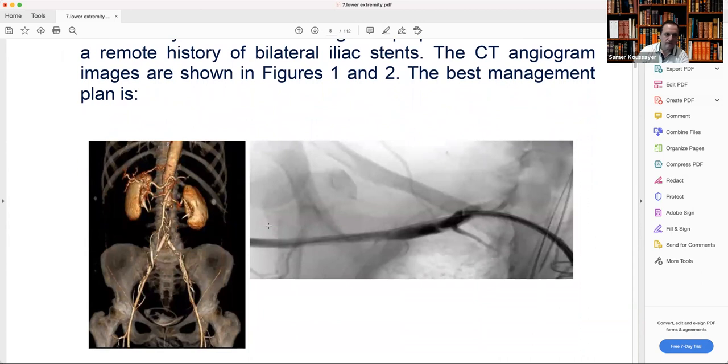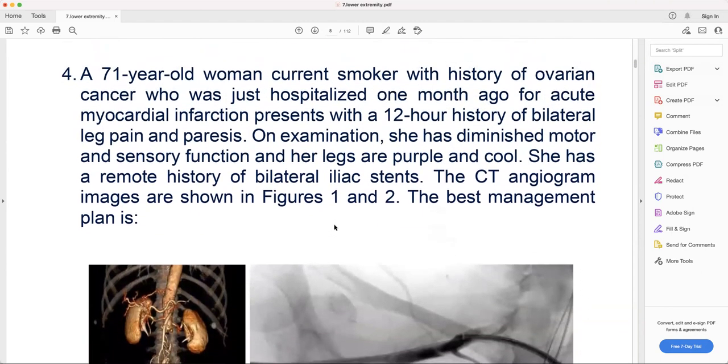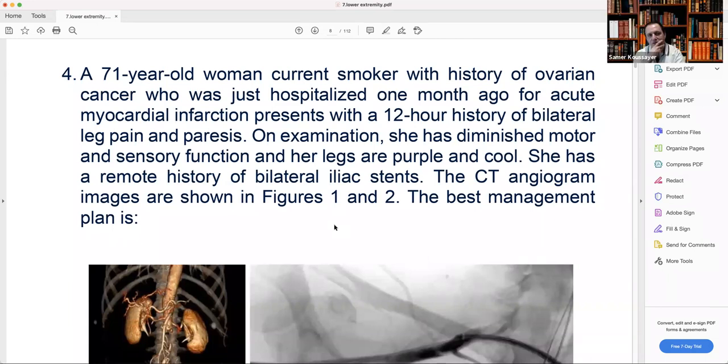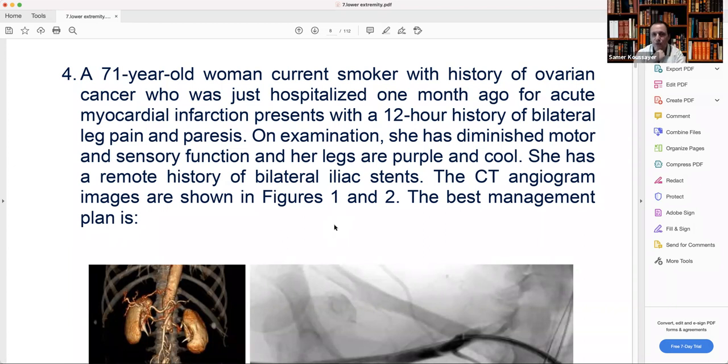This is a patient with malignancy history and history of bilateral iliac stents, presenting with symptoms of acute limb ischemia at 12 hours. This is also a 2B classification because she has decreased sensation and cold feet at 12 hours. Everything they mentioned is there for a reason — they said acute MI one month ago — to tell you she's not ready for major surgery.